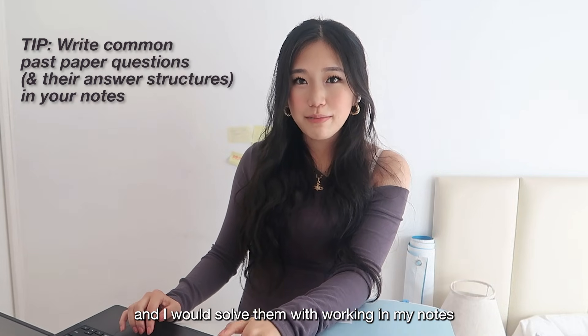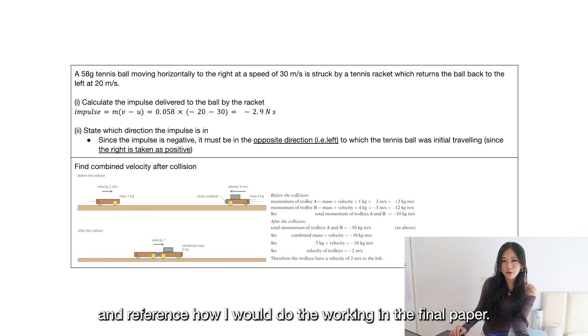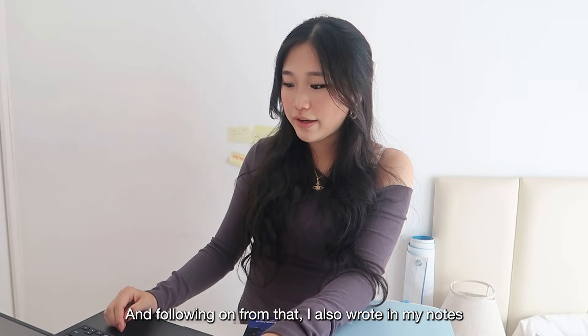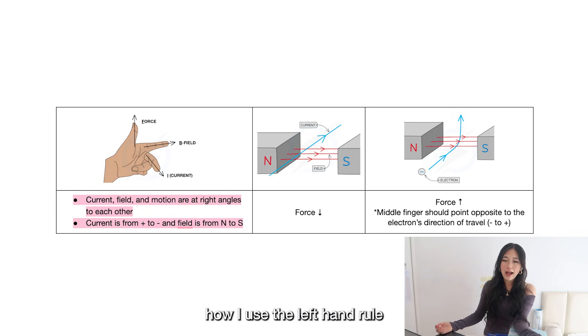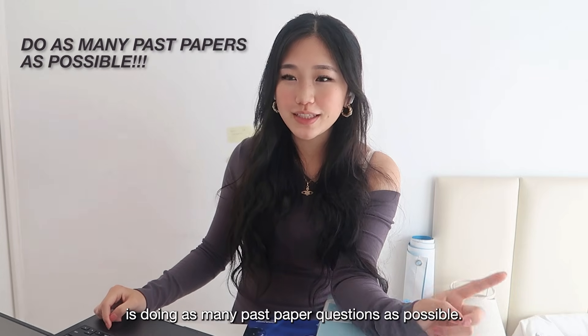I also put common past paper questions in my notes and solved them with working so I could reference how I'd approach them in the final paper. I also wrote in my notes how to do specific things, for example how to use the left-hand rule and the right-hand rule when it comes to electricity and magnetism.